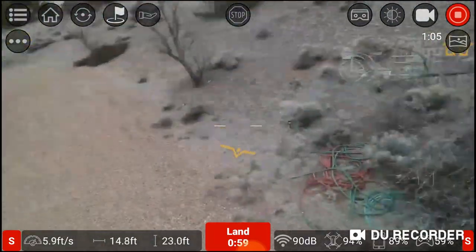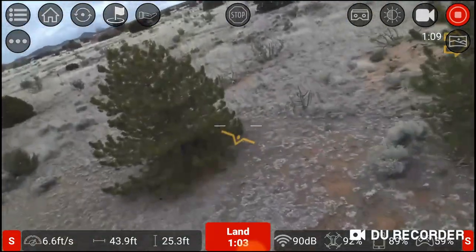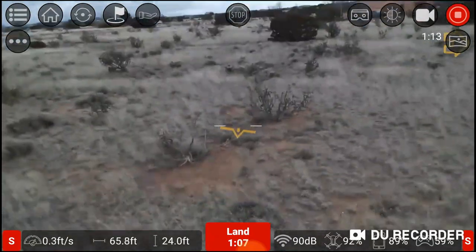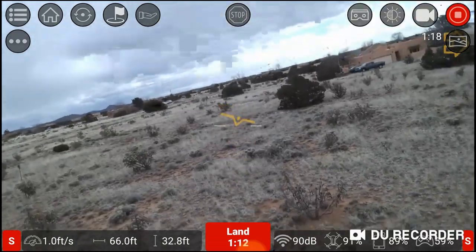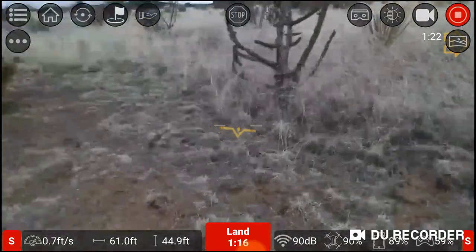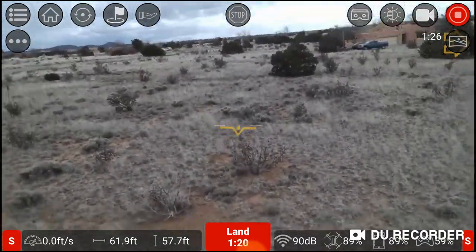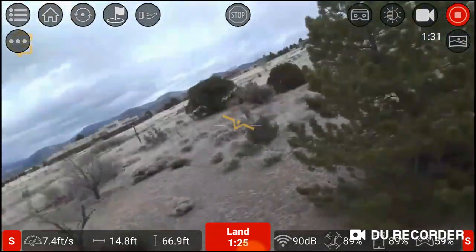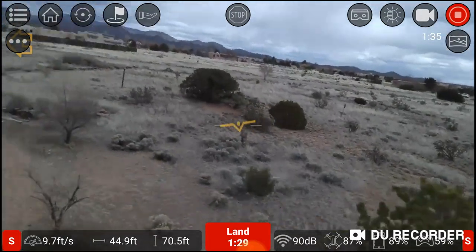This is an extreme wind flight. Now keep an eye on the altimeter and watch what happens. Of course, I'm not paying any attention to the screen — I'm flying by line of sight, not paying any attention to the altimeter.